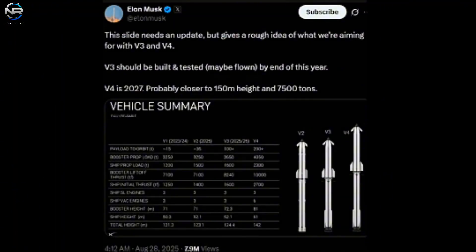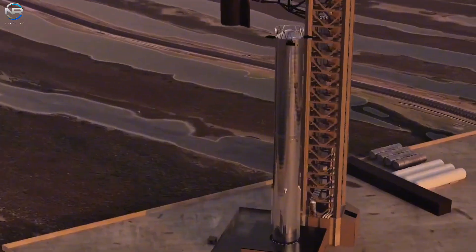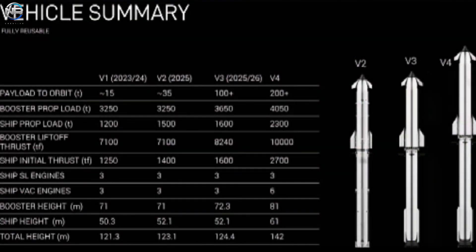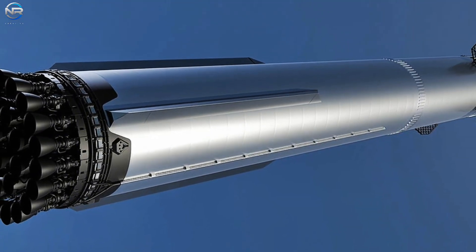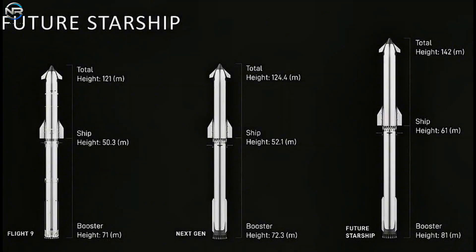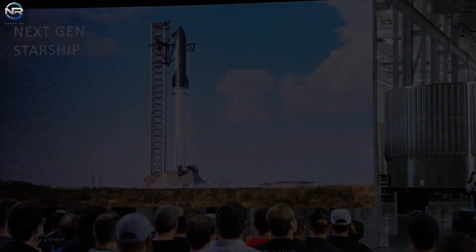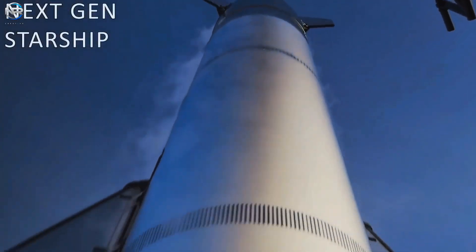The most significant modification to the V4 is its increased height. Initially believed to be the V3, this height has now been confirmed for the later version. Starship V4 will be 142 meters tall. While this is not the anticipated 150 meters, it does suggest that future versions may reach that height. The Super Heavy will be 81 meters tall, exceeding the current V1 booster by 10 meters and surpassing the planned V3 booster by 8.7 meters. The ship itself will be 61 meters tall, which is 10.7 meters taller than the V1 and almost 9 meters taller than the V2 and V3. Interestingly, the V3 ship will not see an increase in height compared to the V2, meaning its improvements will focus on system refinements rather than size.